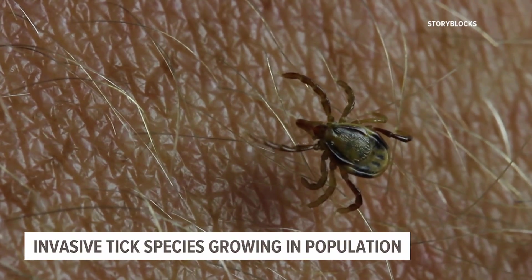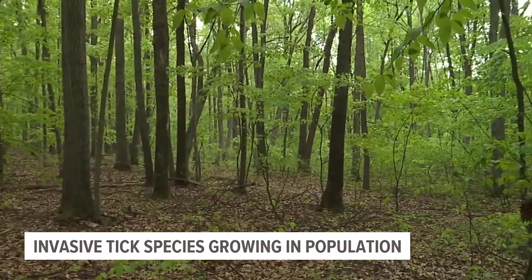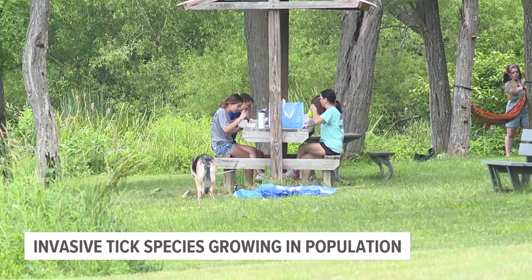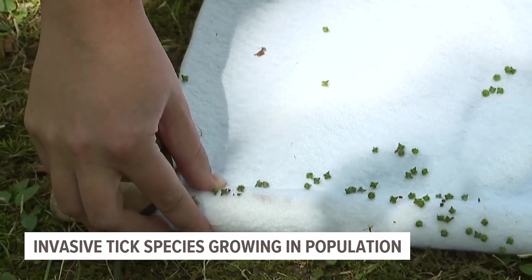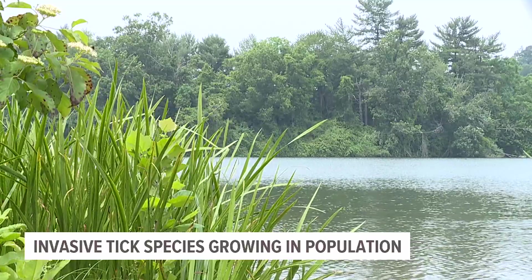If a tick has been latched on for longer than 24 hours, WellSpan Infectious Disease physicians recommend seeking medical attention immediately after symptoms arise. If you start having flu-like symptoms or a bullseye rash — which is like a target-shaped lesion with central clearing — you want to seek medical attention to get evaluated for Lyme disease. Some cases are more severe and could require a trip to the hospital.